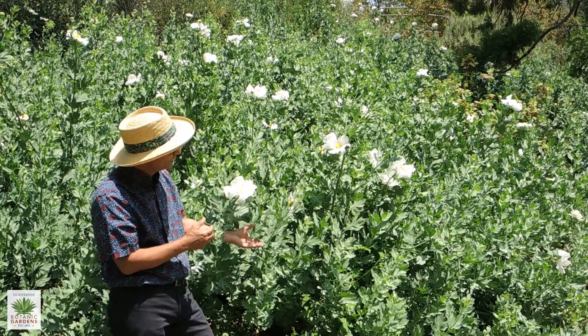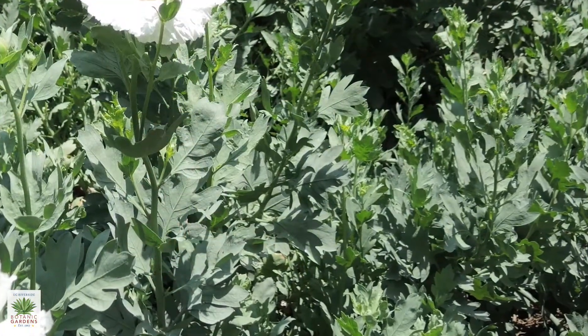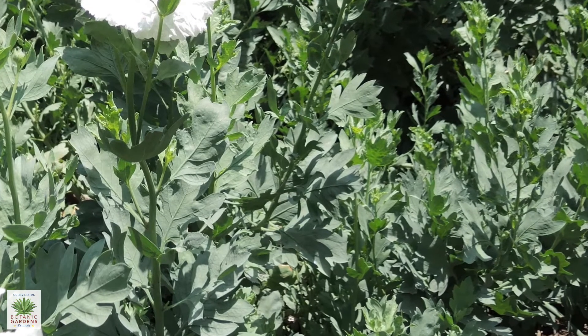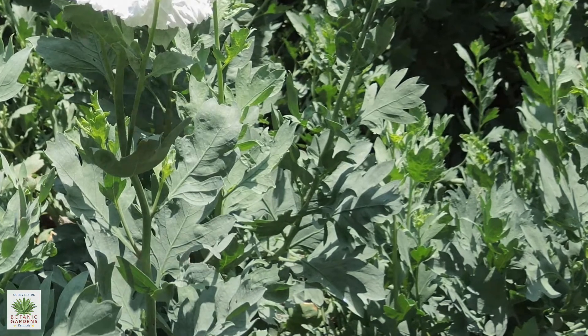The foliage itself is interesting too. The color is just kind of a grayish green or a blue green — very different. It stands out against many of the other plants.